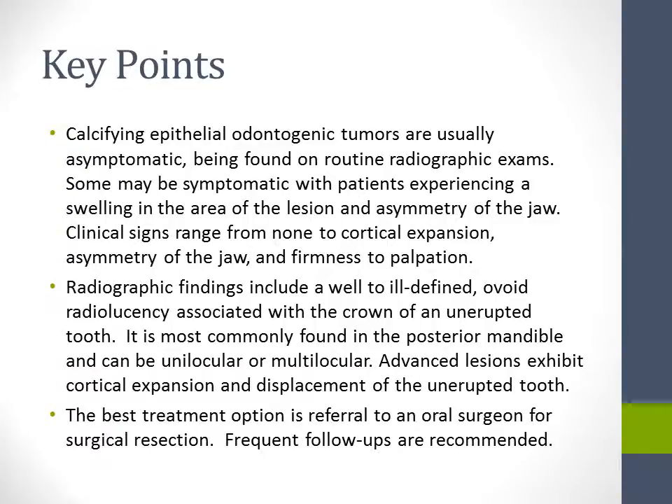The key points from our presentation: Calcifying epithelial odontogenic tumors are usually asymptomatic, being found on routine radiographic exams. Some may be symptomatic with patients experiencing swelling and asymmetry of the jaw. Clinical signs range from none to cortical expansion, asymmetry of the jaw, and firmness to palpation. Radiographic findings include a well-to-ill-defined ovoid radiolucency associated with the crown of an unerupted tooth, most commonly found in the posterior mandible, and can be unilocular or multilocular. Advanced lesions exhibit cortical expansion and displacement of the unerupted tooth. The best treatment option is referral to an oral surgeon for surgical resection, with frequent follow-ups recommended.